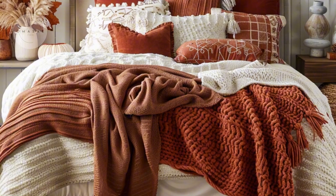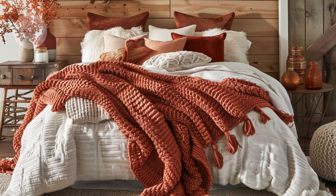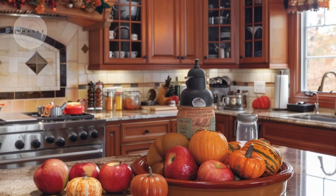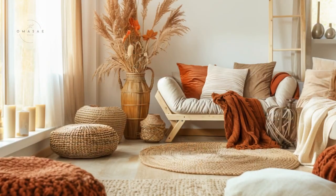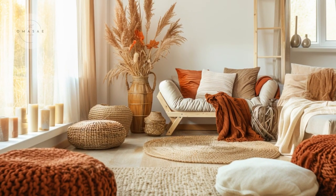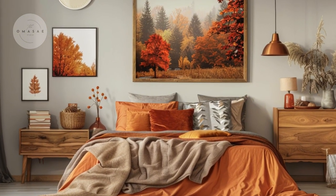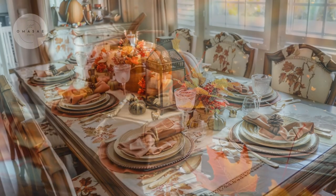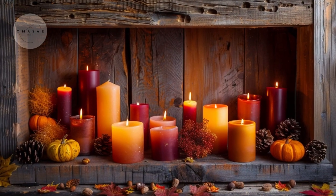From classic fall themes to innovative new ideas, we have got creative tips for every room to help you celebrate the season. Whether you're looking to transform your living room into a cozy haven, add seasonal touches to your kitchen, or infuse your bedroom with autumnal charm, we have got you covered. We'll also explore how to utilize corners and negative spaces to make the most of your decor and create a beautifully cohesive fall aesthetic.